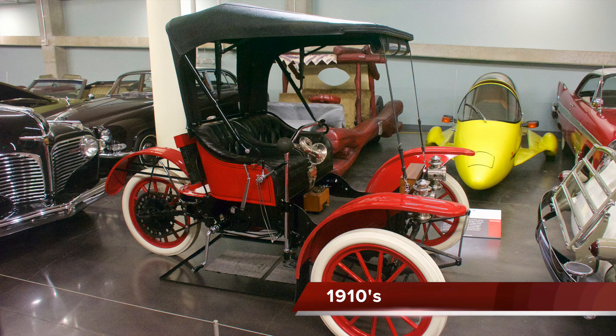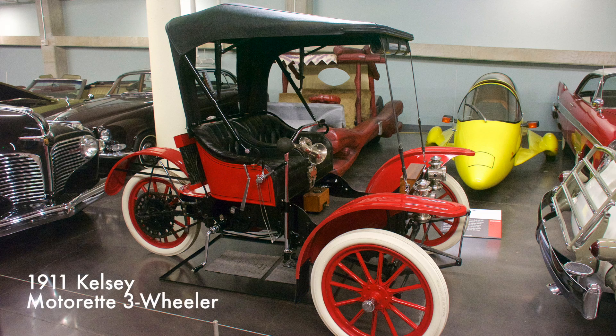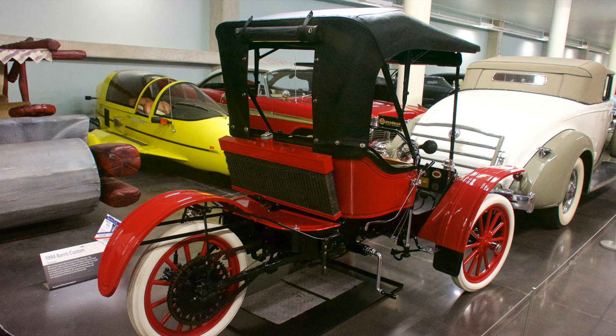This motorette had a two-cylinder engine, a three-speed transmission, and used a tiller steering system. Advertised as one more wheel than a motorcycle, one less than an automobile, with the low-cost, lightweight advantages of the former and the comfort and reliability of the latter — only 210 motorettes were ever built.